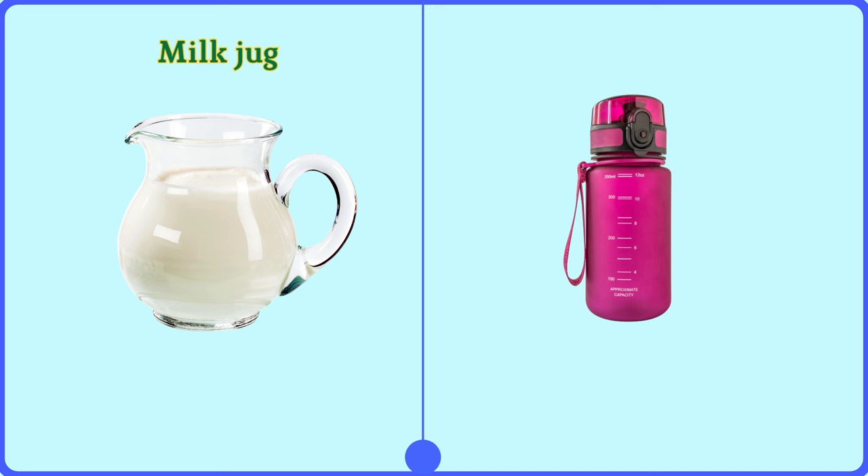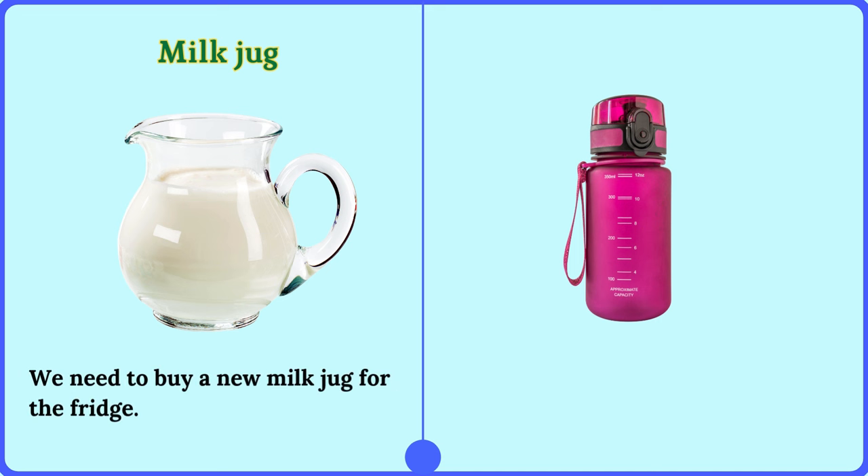Milk jug. We need to buy a new milk jug for the fridge.